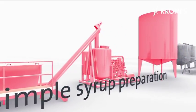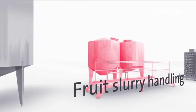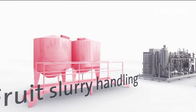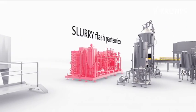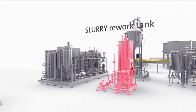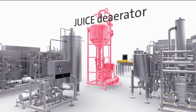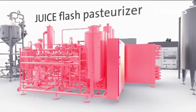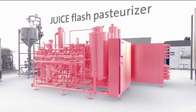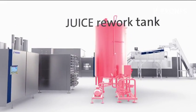Then comes the unit for manually adding the fruit chunks with automatic mixing, plus the pasteurizer for the highly concentrated fruit slurry, and the rework tank for the highly concentrated fruit slurry. Further components include the product deaerator, a shell and tube heat exchanger for pasteurizing the pure juice, and a rework tank for the juice.